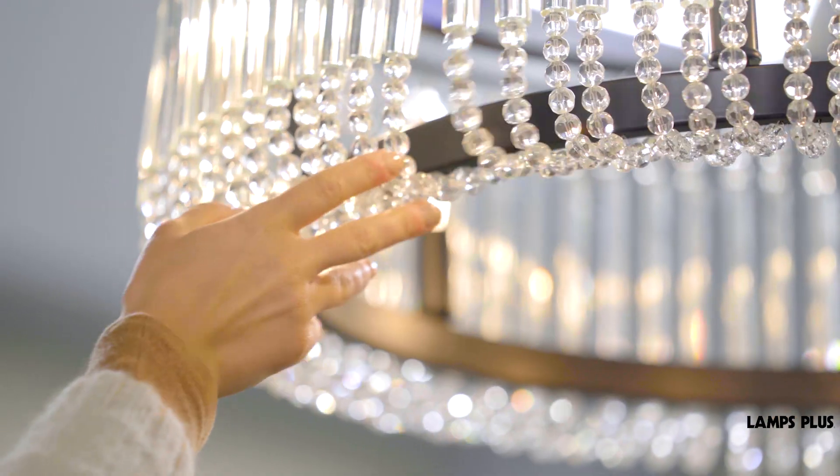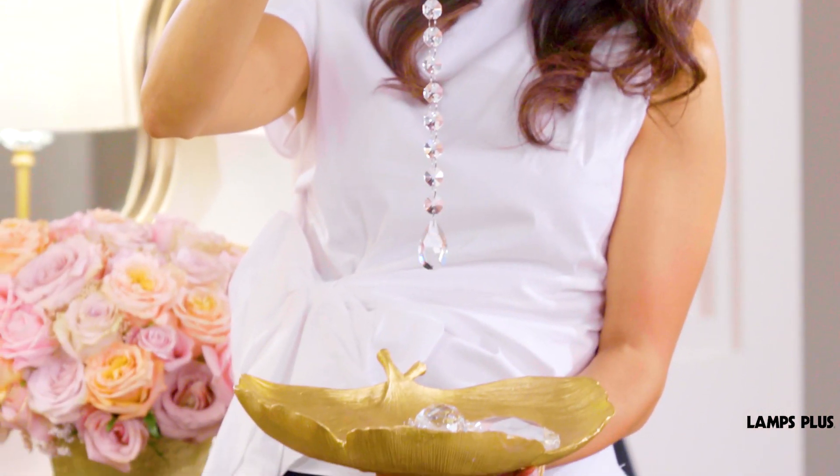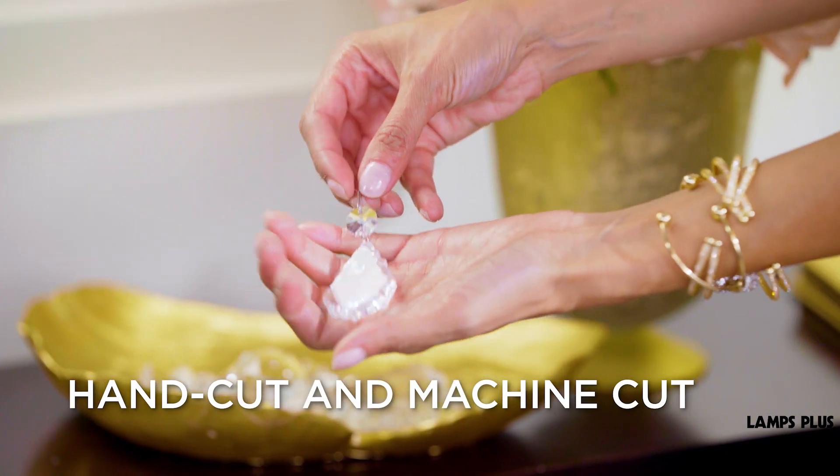Today, it is still prized for the glamour and reflective sparkle it provides. There are many different types and grades of crystal, and there are different manufacturing processes including hand cut and machine polished.